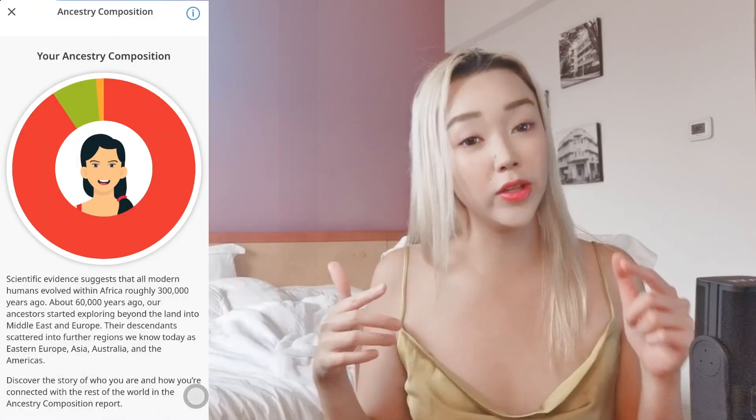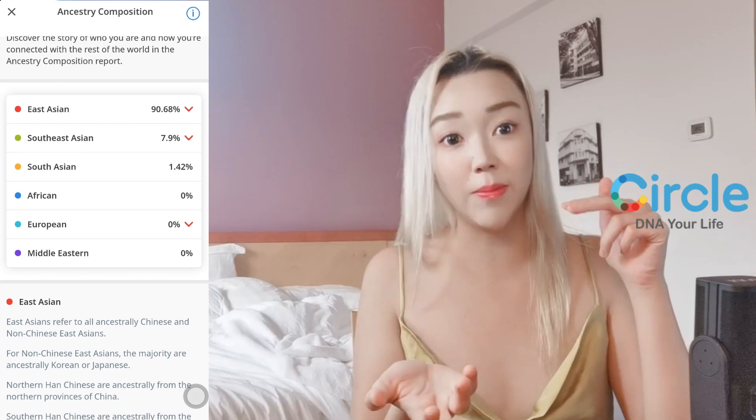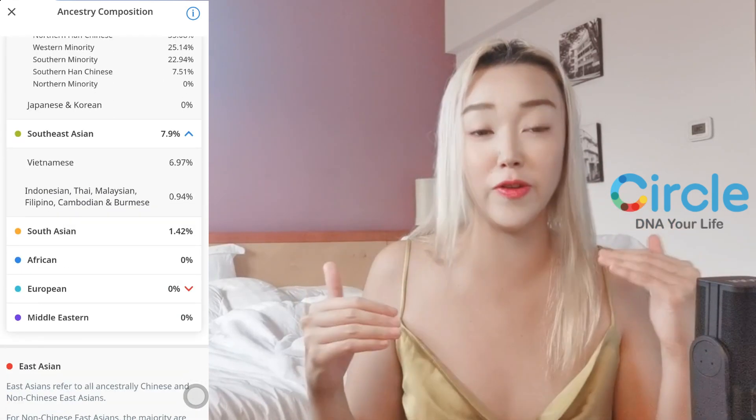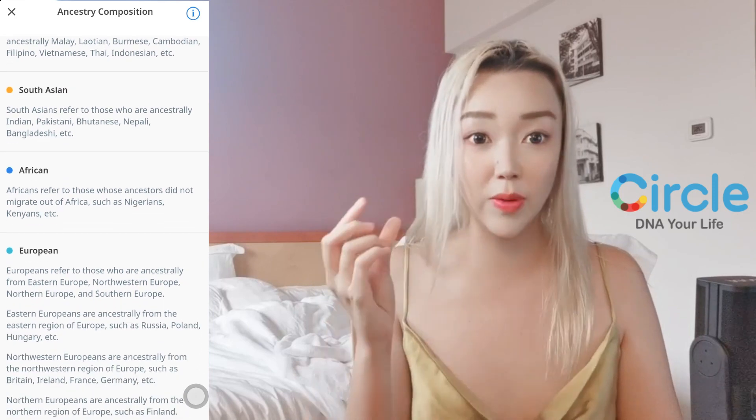That old test only gave me 'Asian' and that's all. That's why I totally recommend Circuit DNA — they've done more in-depth work on where you're from. Even if you're from China, they tell you whether it's south, north, east, or west. Even the slightest detail they would tell you, so I find it very informative.